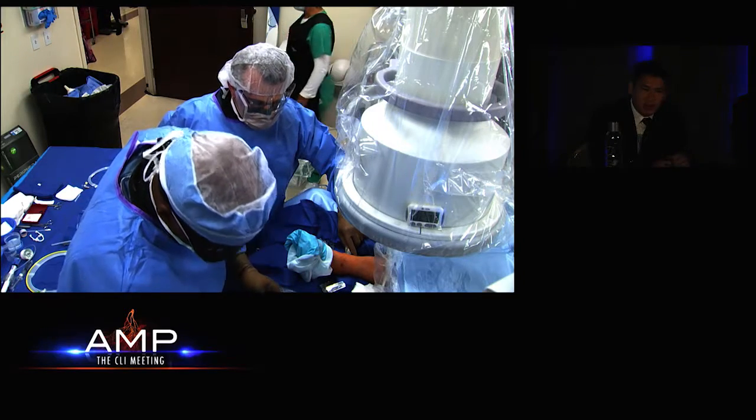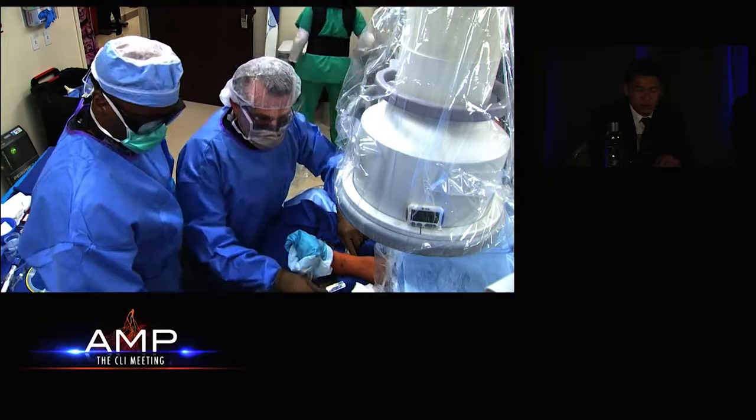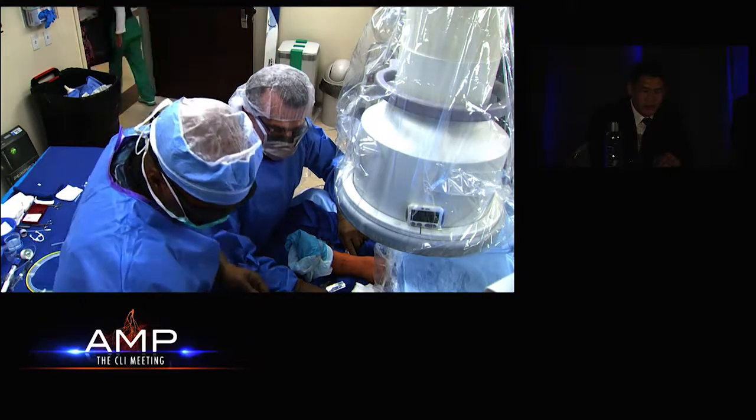There was one macroembolus that traveled down into the lateral plantar artery, but fortunately it was not clinically significant.